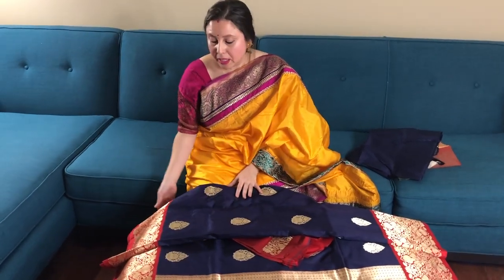Friends, you will find all the sarees on our website. Please visit our website for purchase. Thank you for watching this video. Please help to share this video with your friends. Thank you.